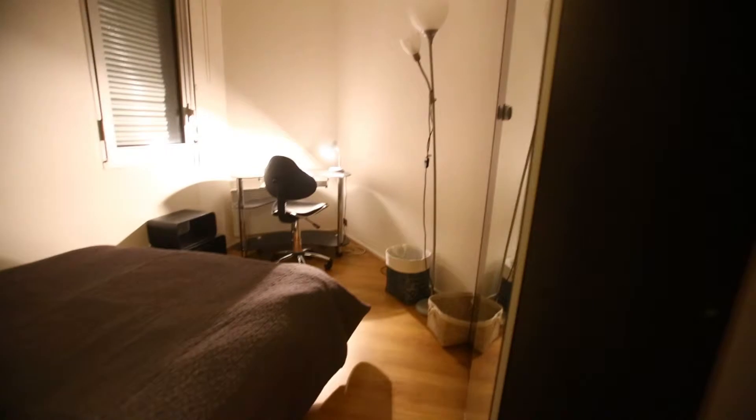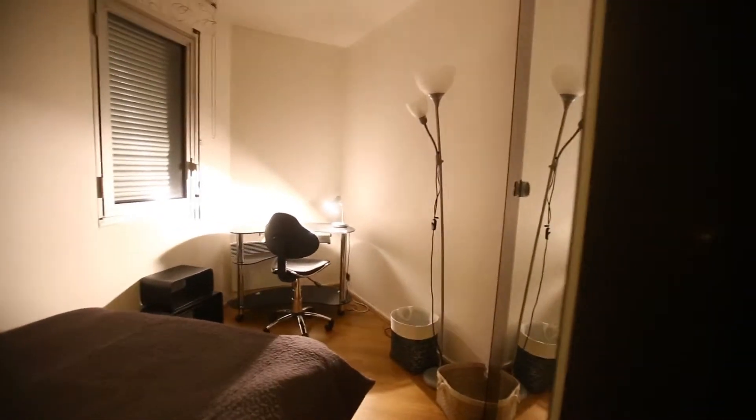And here's the bedroom. You have a huge double bed here. There's a desk on this side with a chair. There's storage here, and also a wardrobe on this side. This window will be on the private street. It's a really nice, really cozy bedroom.